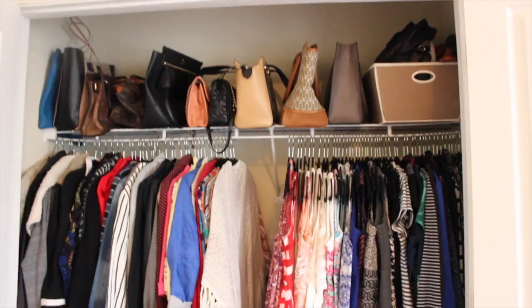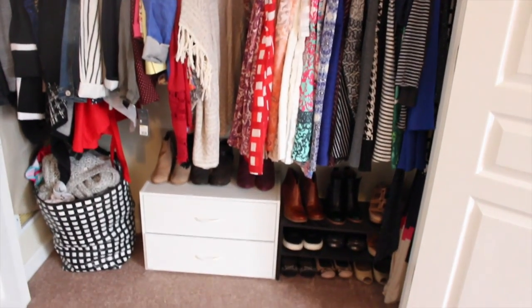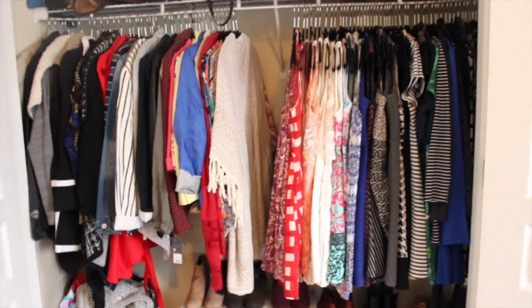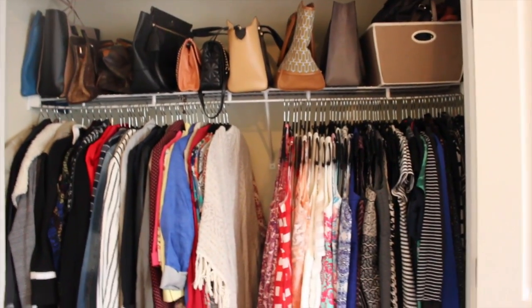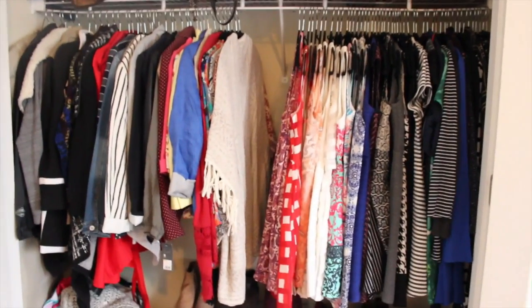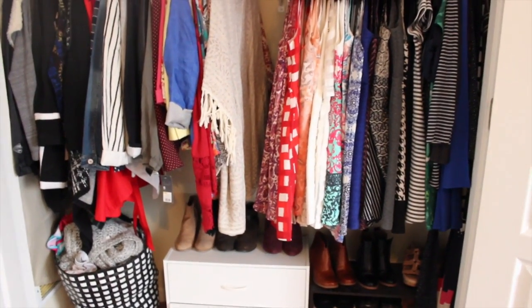So this is my closet on the left. As you can tell, I keep dresses and coats, my hamper, shoes, and handbags at the top. These are all of my clothes - summer, winter, fall, spring, everything. I feel like this is as organized as I can get. I know some people's closets are way more organized like color-coded, but that's just not the life I lead.